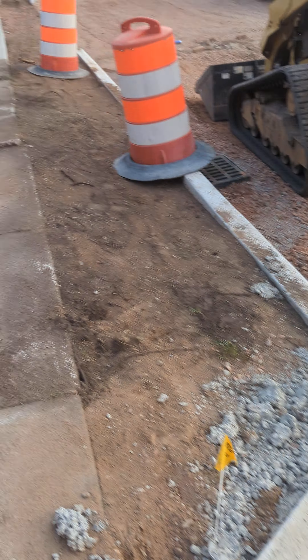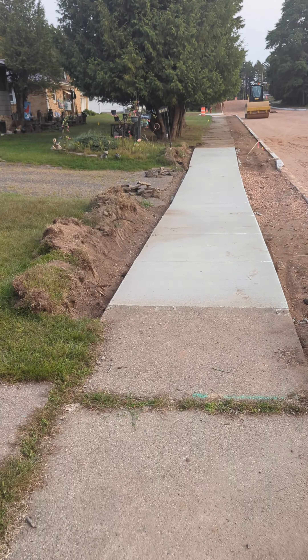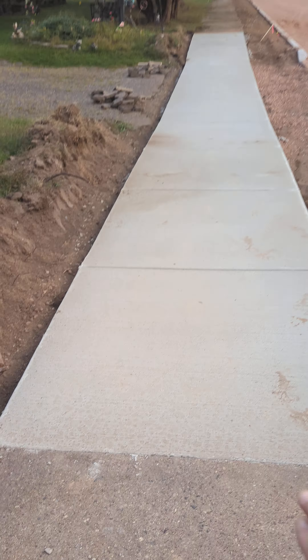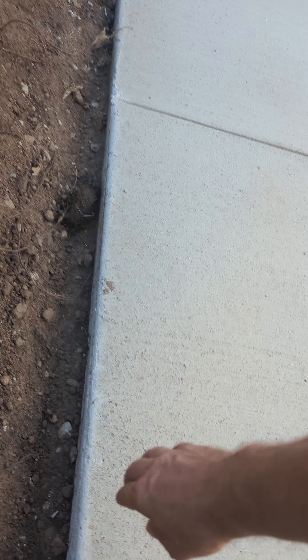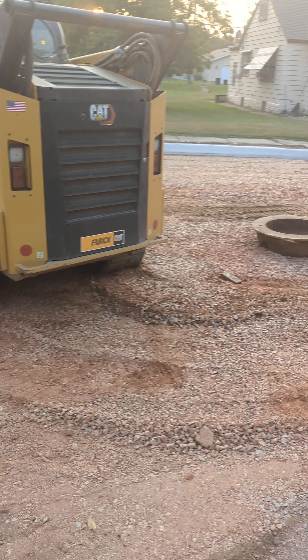These are the old concrete sidewalks. This is new. This is the new sidewalk. This is old. This is new — and Hunter is doing the job here.